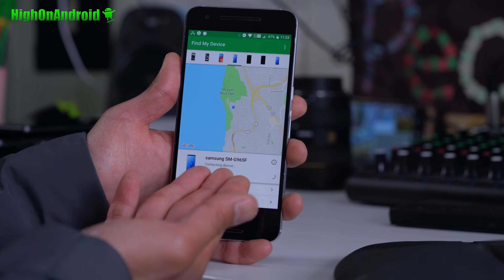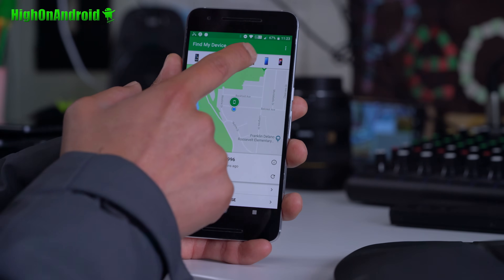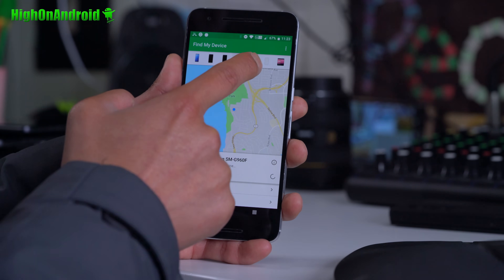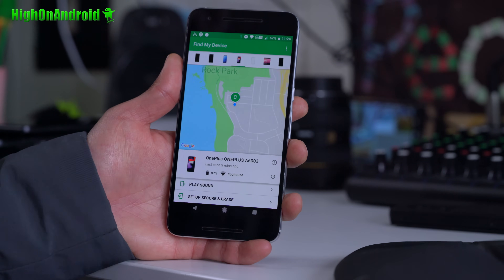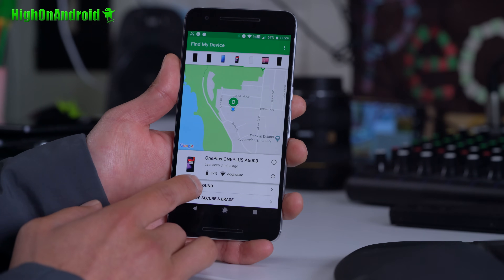You can see my S9 Plus that I disassembled — it's not showing up anymore. Let me see what else I have here. Where's my phone? Let's go ahead and find my phone in my house. I'm going to hit play sound.